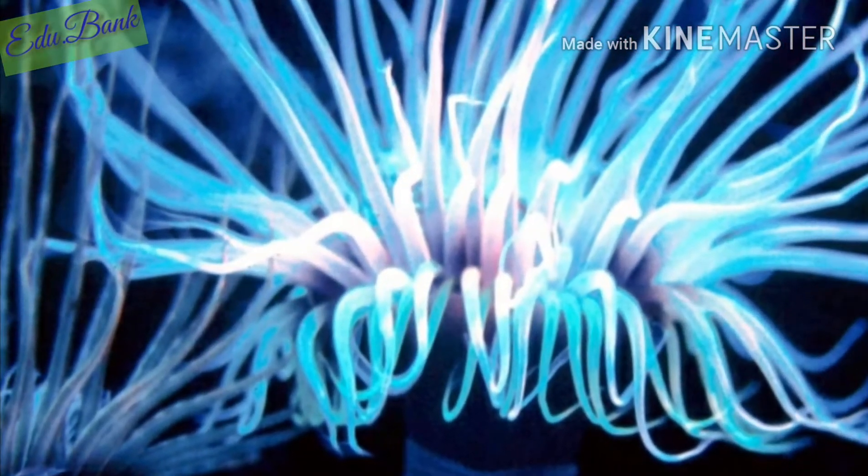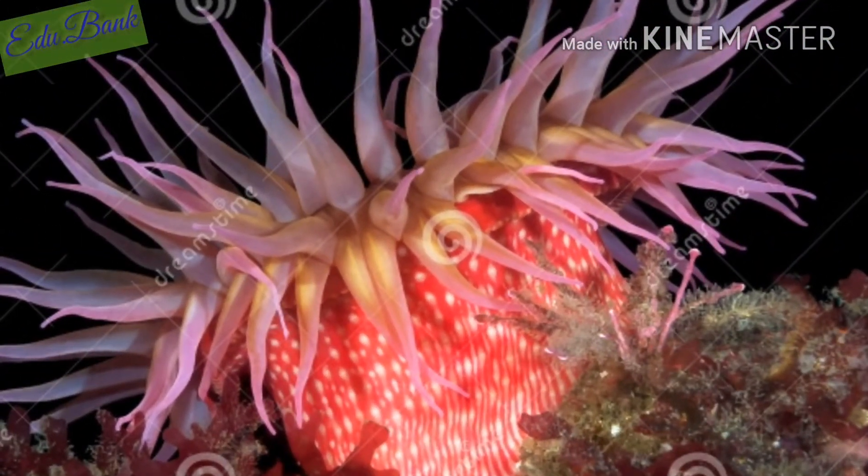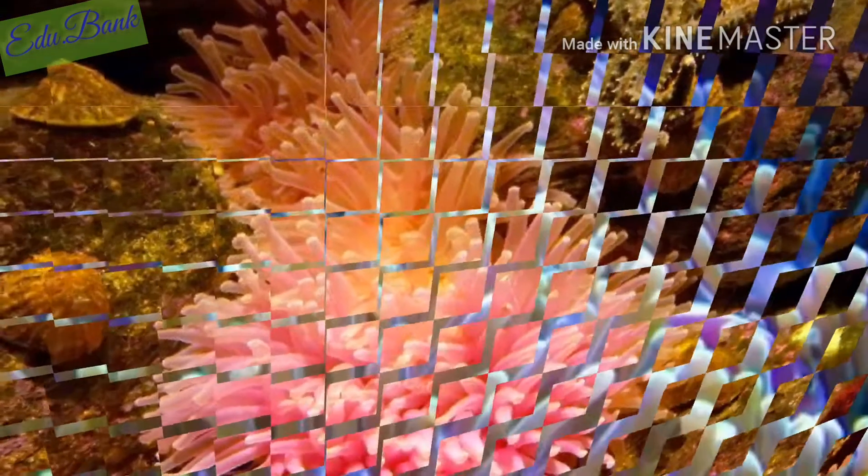They can be very colorful and often look like flowers. They are often various shades of red and pink. Others are white in color, and they can have a variety of overall appearance features.